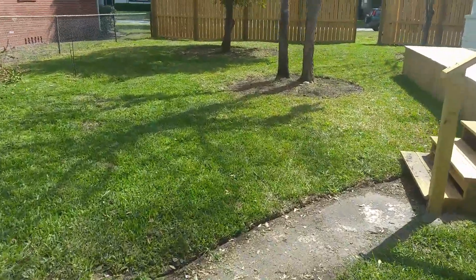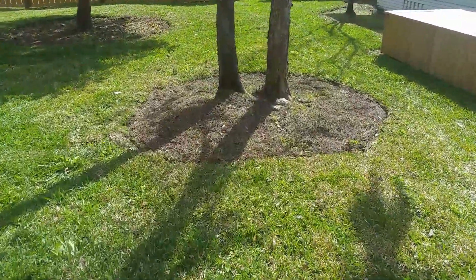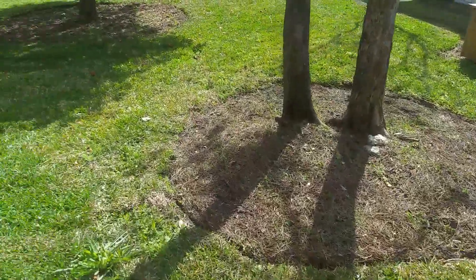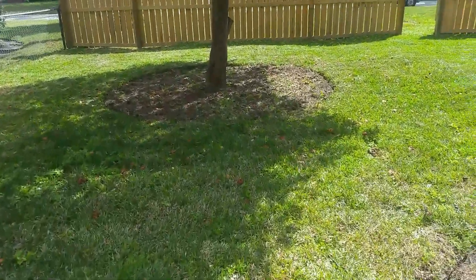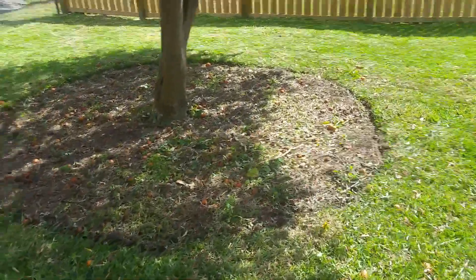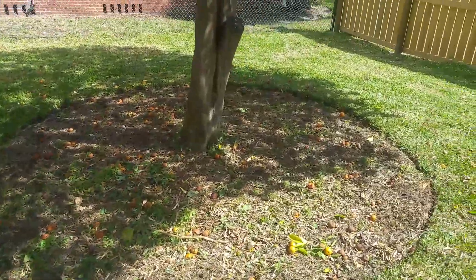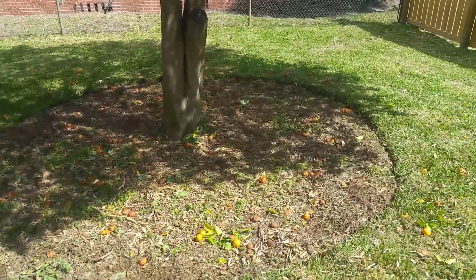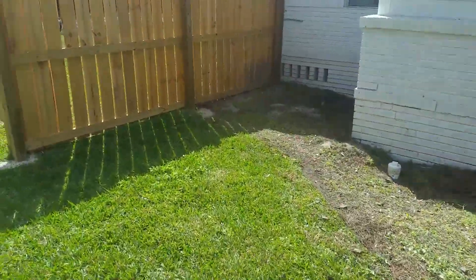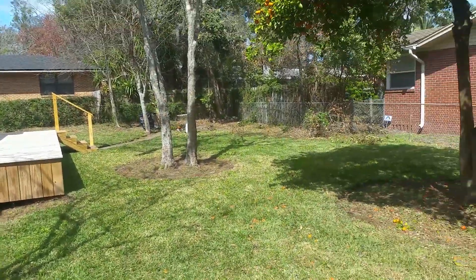I can't figure out for the life of me why landscapers are lazy and do not edge around trees. Almost fell in a hole there. We sprayed this with basically Roundup to kill what's in there, and we'll probably put down some new pine straw. The backyard overall is looking pretty tight so far.